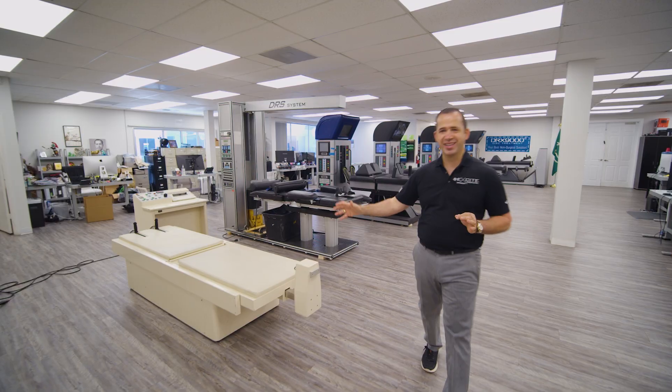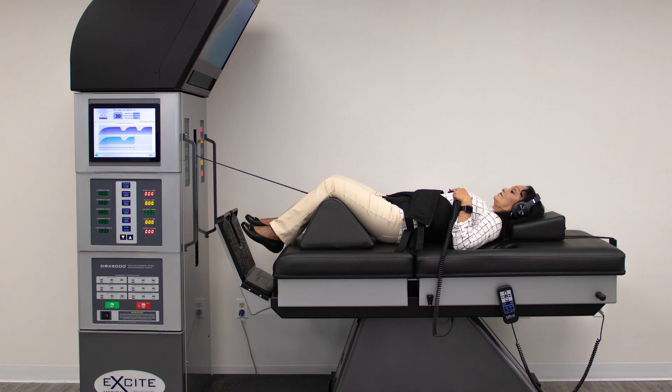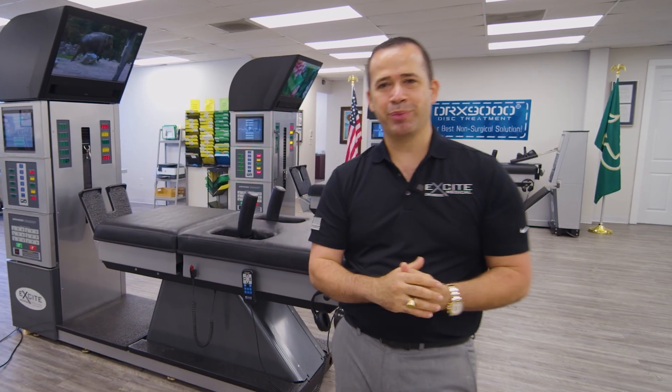The transformation of the spinal decompression industry has been remarkable, starting with the VAX-D, to the DRS, to the original DRX, and to where the DRX is today. One of the reasons that the DRX is the most advanced non-surgical spinal decompression table in the world starts with engineering.